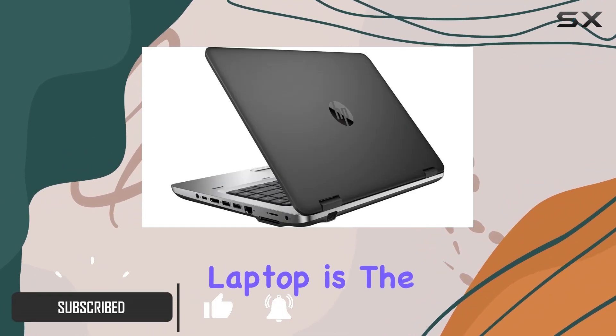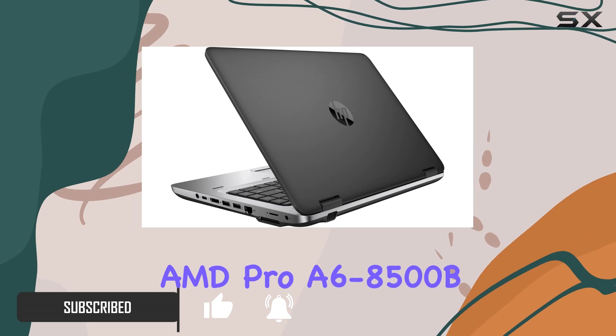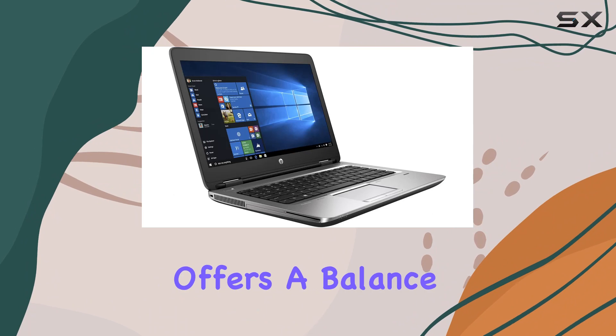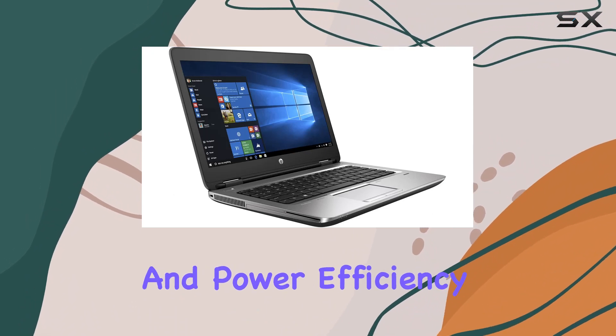At the heart of this laptop is the AMD Pro A6-8500B processor, capable of speeds up to 3.0 GHz, which offers a balance of performance and power efficiency.